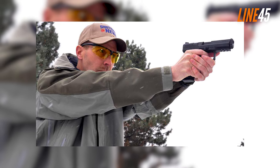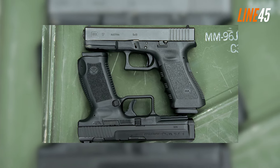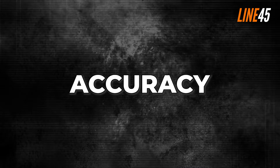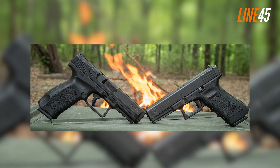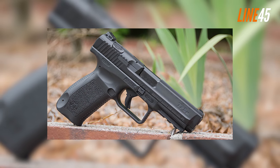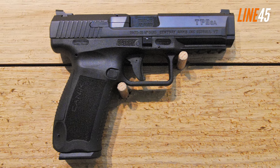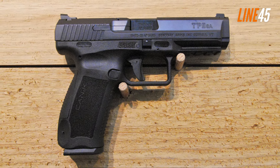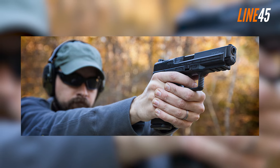Similar to other Canik pistols, the TP9 SA hasn't been around long enough to have the reliability rapport of Glock. In actual range tests, there's certainty that these two guns can run without malfunctions. In the accuracy department, both are full-size guns that can confidently hit at 25 yards. The TP9 SA comes close to the Glock 17 in barrel length, and their locking mechanisms are virtually similar, so it isn't surprising they produce the same degree of accuracy.